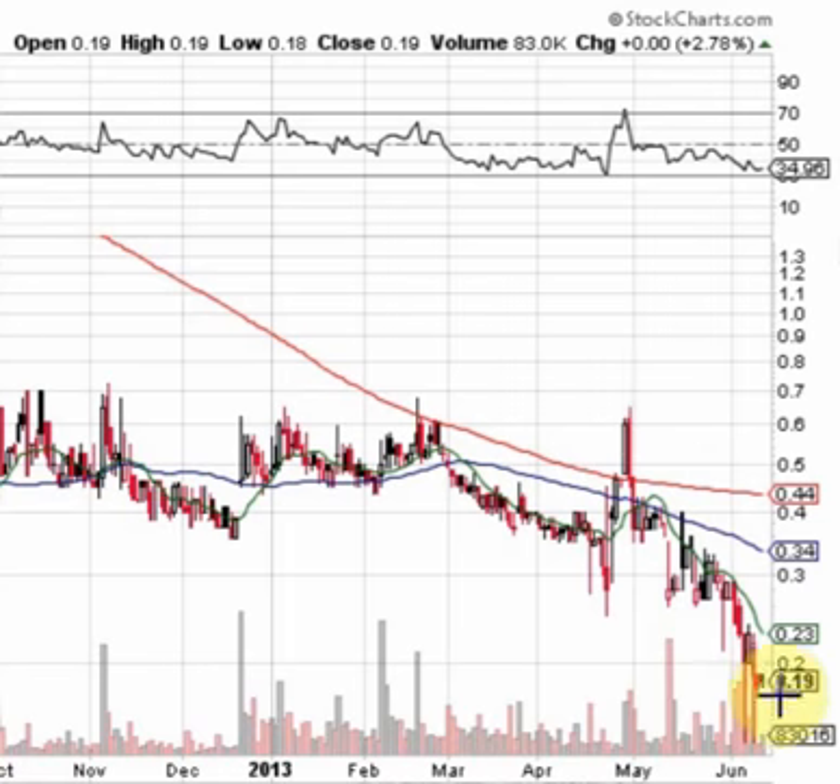Recently, over the past couple of days, it's been finding support in the $0.18 and $0.19 range after a recent sell-off. And it looks like it's time for the stock to make a potential bounce.